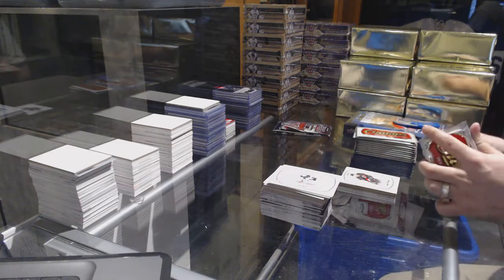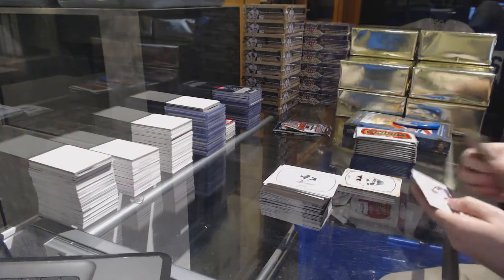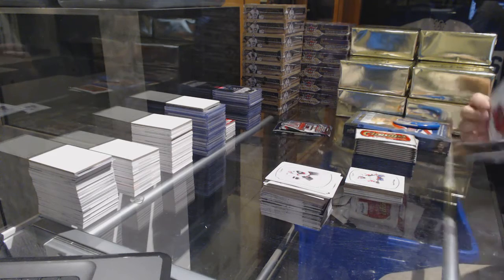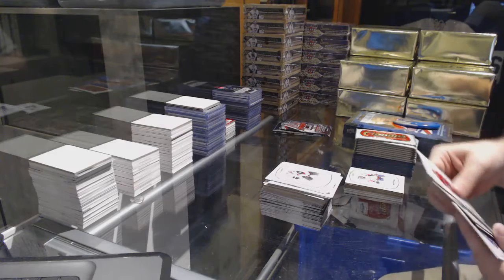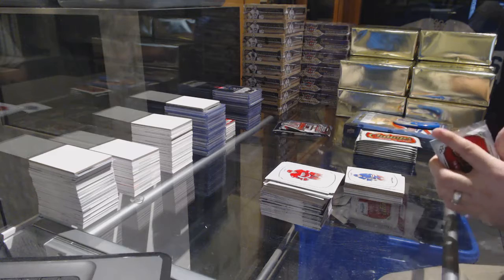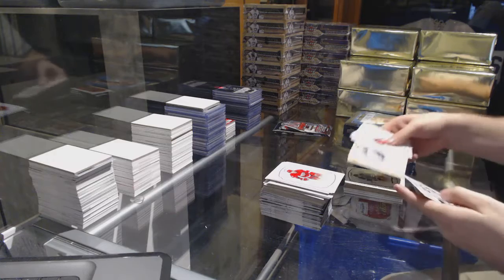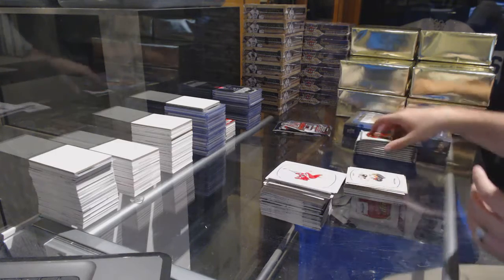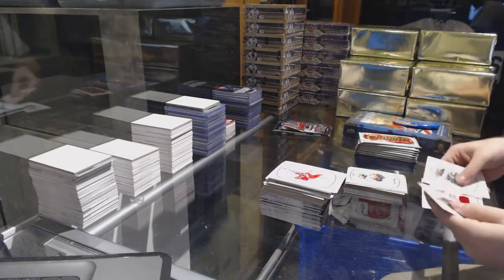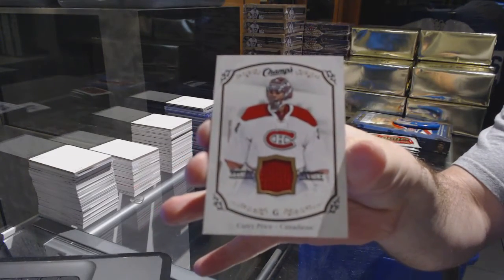What teams are left? Miko Koivu for the Minnesota Wild gold. A rookie for the Washington Capitals, Chandler Stevenson. Brady Shea for the Rangers, rookie. Dustin Byfuglien for the Jets, gold base. Nick Ritchie for the Anaheim Ducks, rookie. A base jersey for the Habs, Carey Price.